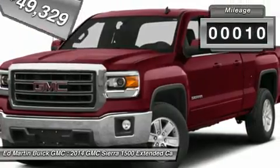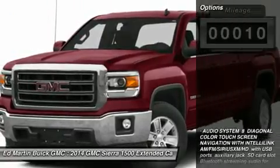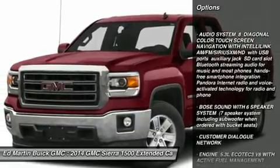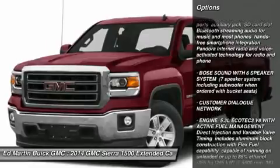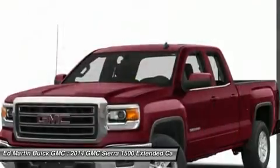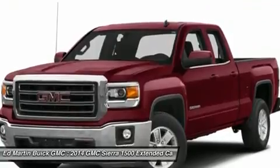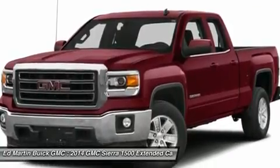This vehicle has less than 100 miles. Here are some of this vehicle's great options: anti-lock braking system, power passenger seat, tow hitch, steering wheel audio controls, power steering, adjustable steering wheel, aluminum wheels, four-wheel disc brakes, floor mats, and cruise control.